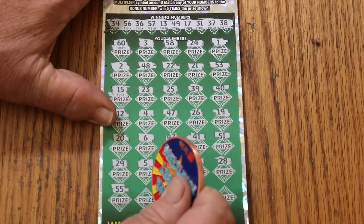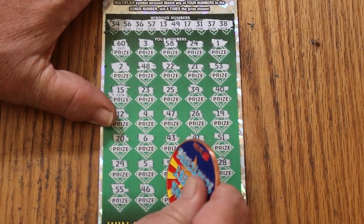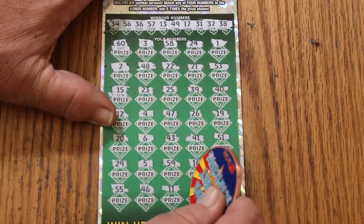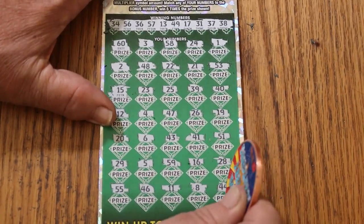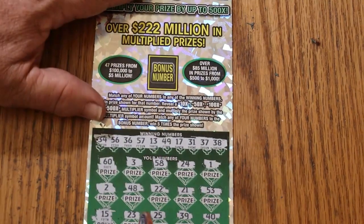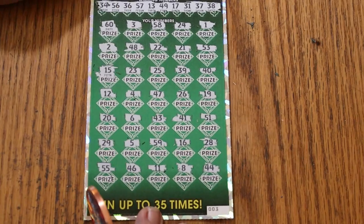Double nickels, 55, 46, 11, LVs, 8, and 44 club in the corner. So nothing there. As for the bonus: 33.